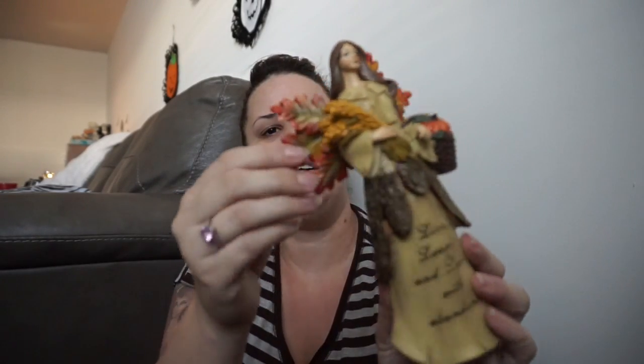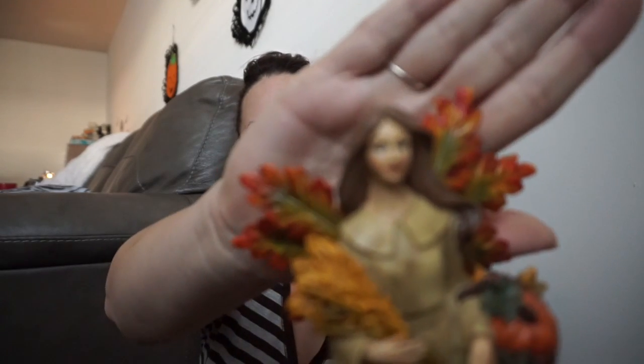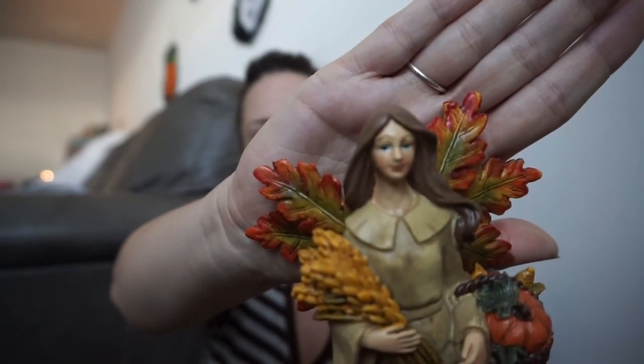I also have this Thanksgiving angel — she's holding a pumpkin and some wheat, and her wings are pretty. It says 'Live, Laugh, and Love with Abundance.' I think my grandparents gave this to me. She usually comes out in the fall time and she's my favorite. That's it for the decor.